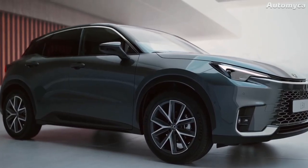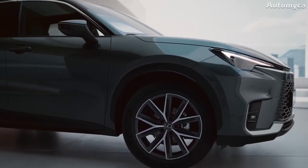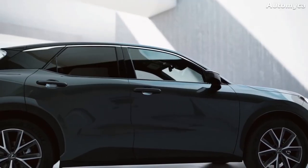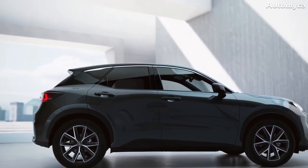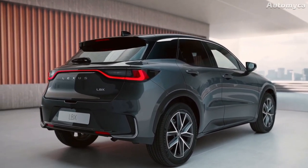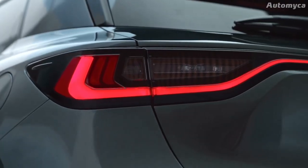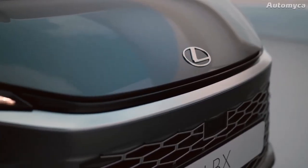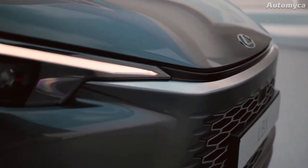The new Lexus LBX has a sporty look thanks to its short overhangs, big 17-inch or 18-inch wheels, and flared wheel arches. The area around the back doors has been tightened, making it look even shorter and adding to its general appeal. At the back, the license plate has been moved inside the rear lip to draw attention to the large Lexus badge on the tailgate. The full-width Lexus signature L-shaped light bar enhances the rear, while the L-shaped running lights at the front have been turned to face outwards.